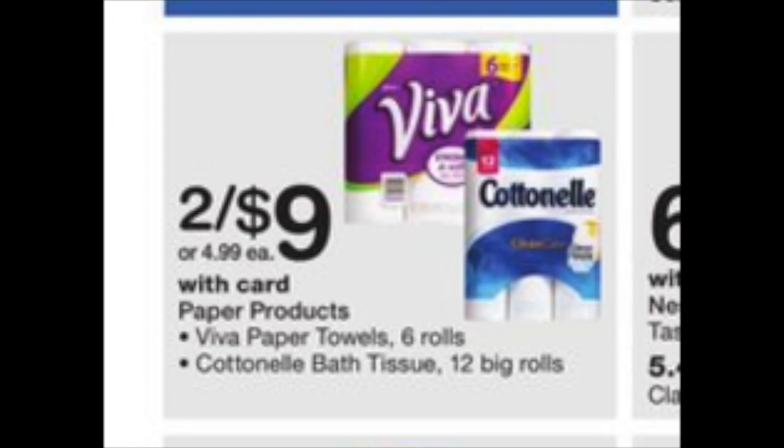The final thing in today's ad: Viva and Cottonelle, two for $9. There have been $1 printables for both found on coupons.com — utilize those $2 in coupons and you'll pay $7 for either the Viva or the Cottonelle. Not the greatest price, but if you're brand loyal to either the paper towel or bathroom tissue, it's better than paying full price.